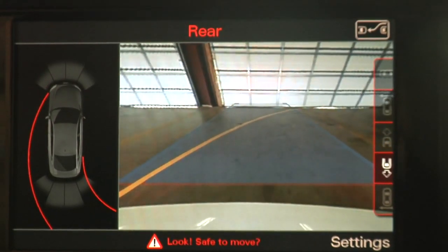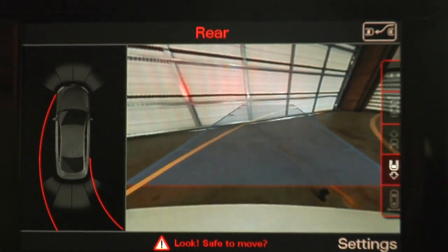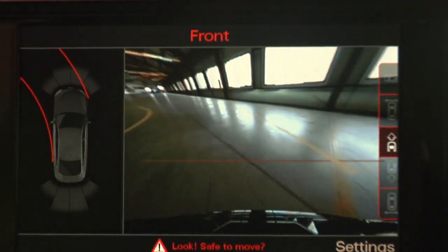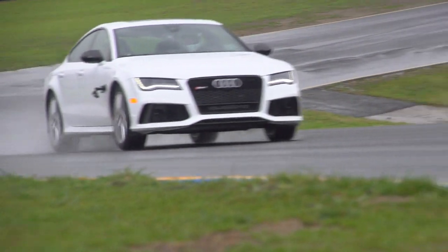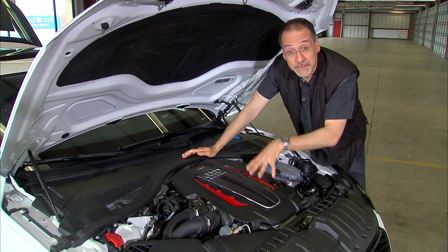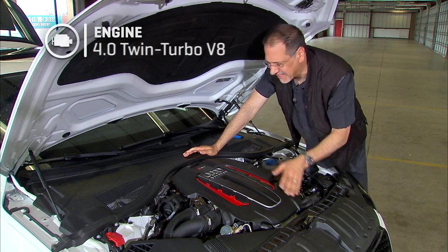There's not only a backup camera with many different points of view depending on your parking situation, but when you put the car in go, you also have a front camera with trajectory lines. Up front, this engine just fascinates me — 4-liter V8 twin turbo, extremely compact.